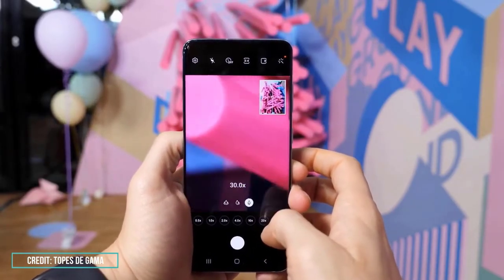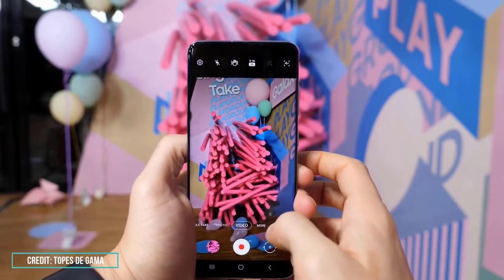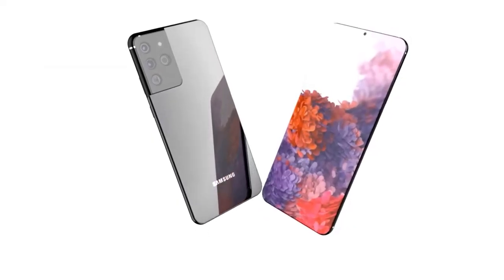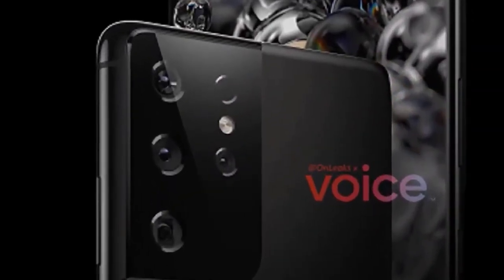Color options include violet, pink, gray, and white for the smallest device; silver, black, and violet for the S21 Plus; and only silver and black for the S21 Ultra. Notably, the frame and camera bump will feature different colors depending on the model, which sounds like a neat idea, but we'll have to see how it looks in person.